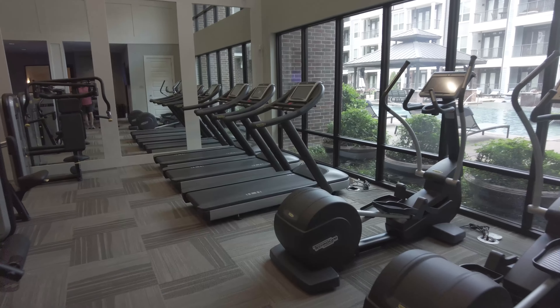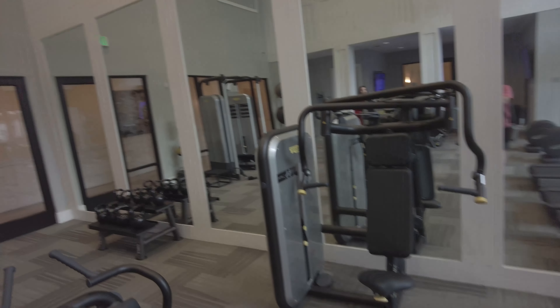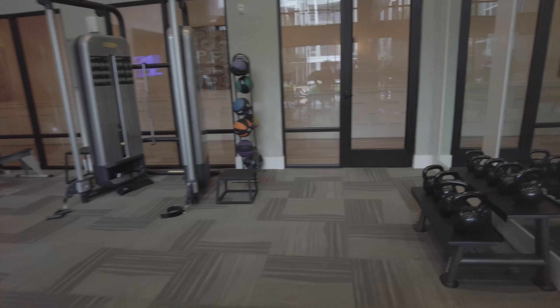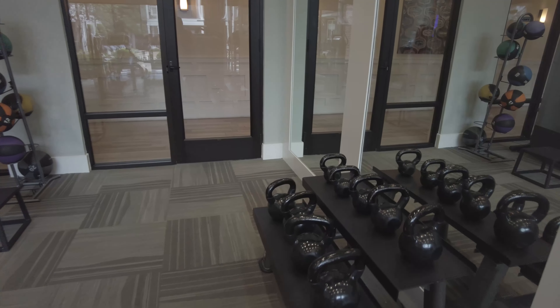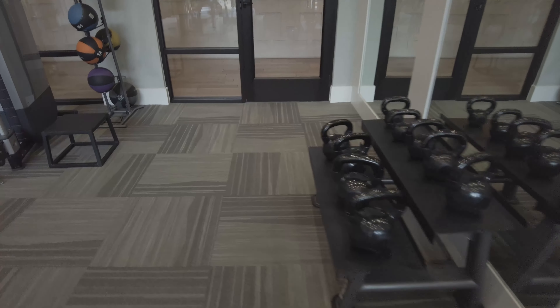And a good amount of ellipticals and treadmills and stuff. It's a pretty good size. I like that the ceilings are super tall in here too. You do have kettlebells — my brother did these kettlebells before they were cool, and so now I see them and I'm just like...